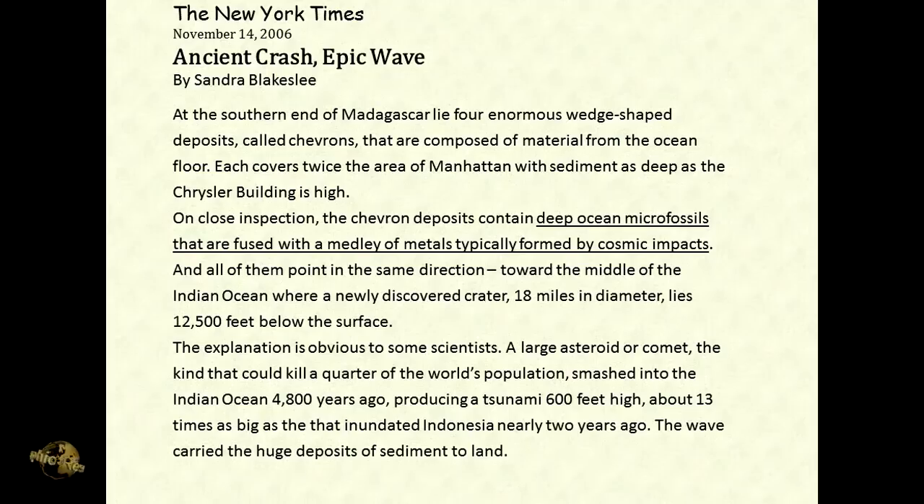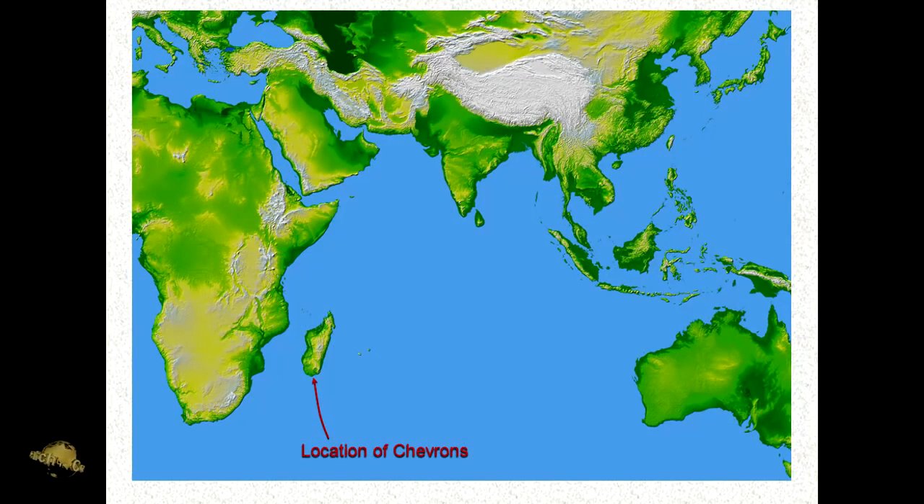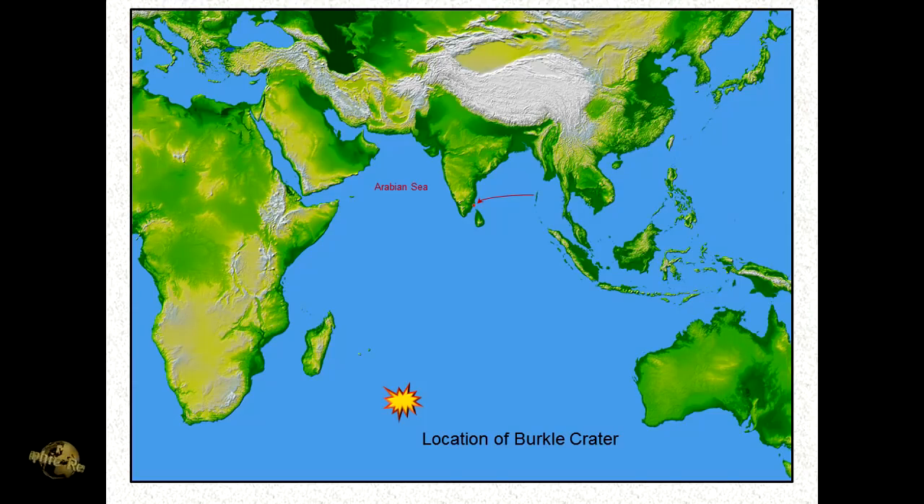These chevrons are found along the coast of Madagascar, right there. So what they did was ask: could an earthquake have produced a tsunami with a minimum run-up height of 600 feet? The thickness of the chevrons is an indication of the minimum height of the tsunami wave as it hit land — the chevrons are 600 feet thick, meaning the wave was probably several hundred feet higher than that when it made landfall.